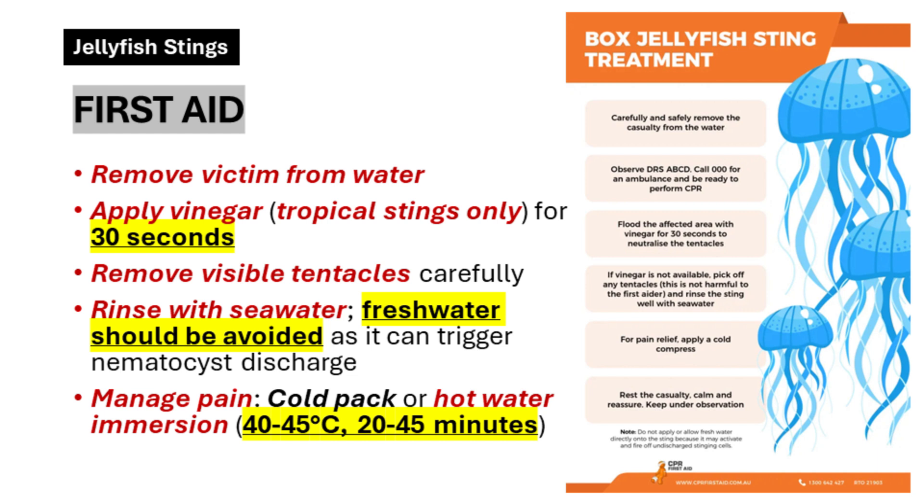If someone's showing those really bad symptoms, first things first — get the person out of the water. That's priority number one; you don't want them getting stung again and panicking in the water can be dangerous on its own. Now about that supposed cure — does peeing on it actually work? Let's just say there are way better and less awkward ways to deal with the sting. If there are any tentacles stuck to the skin, carefully remove them, but don't try to brush them off — that could trigger even more stinging cells. Tweezers are best, or a gloved hand.